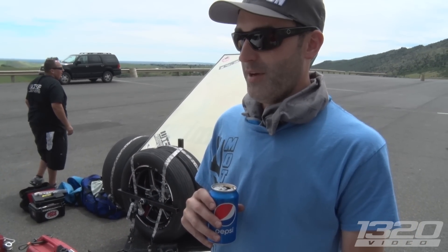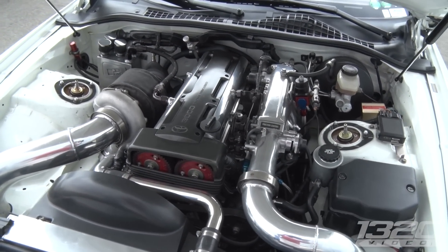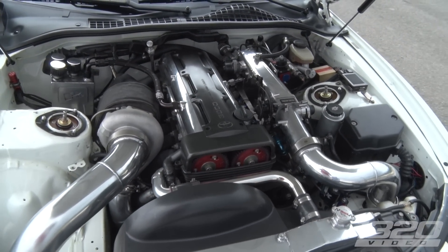What's the setup you run here? Is it a 2J? Yeah, it's a built 2J. It's a 3-liter, 10-to-1 CP pistons. What turbo are you running? Precision 7675 CE8 wheel. Big boy.